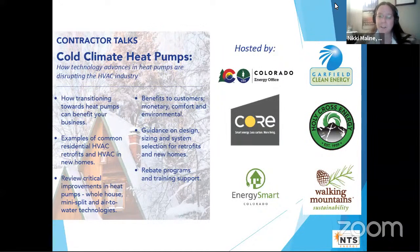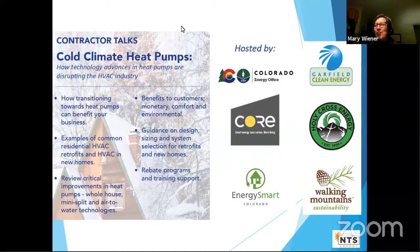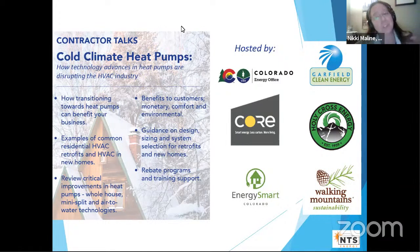Thank you everybody for attending today. This is our consumer talk about heat pumps — specifically about how you can go to an electric heat pump. Dave will tell you all about it. Welcome, and thank you to our sponsors: Garfield Clean Energy, Holy Cross Energy, Energy Smart Colorado, the Colorado Energy Office, and CORE — the Center for Resource Efficiency.